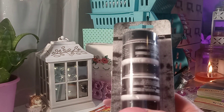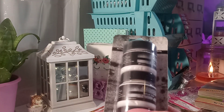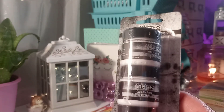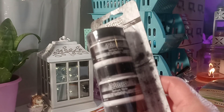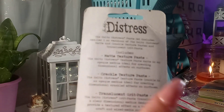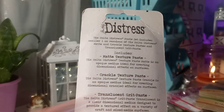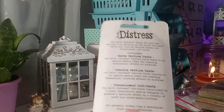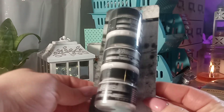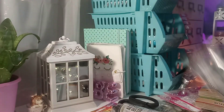I was happy to see these. Some of this stuff may not be new — I just never seen them or purchased them before. This is the Distressed Paste. You get three different pastes: the Matte Textured Paste, the Crackle Textured Paste, and the Translucent Grit Paste. I never used these two, so I'm kind of excited. I like that the jars are small. I usually buy these individually.